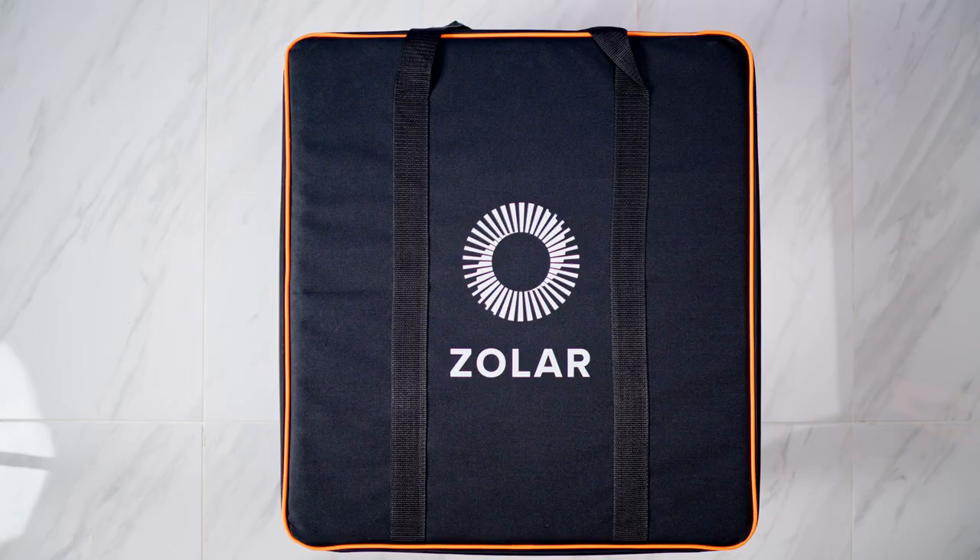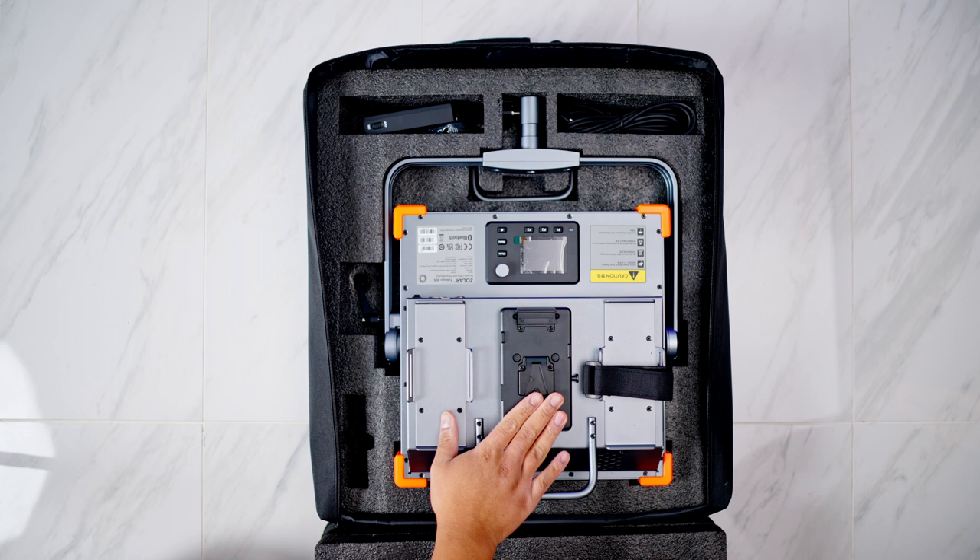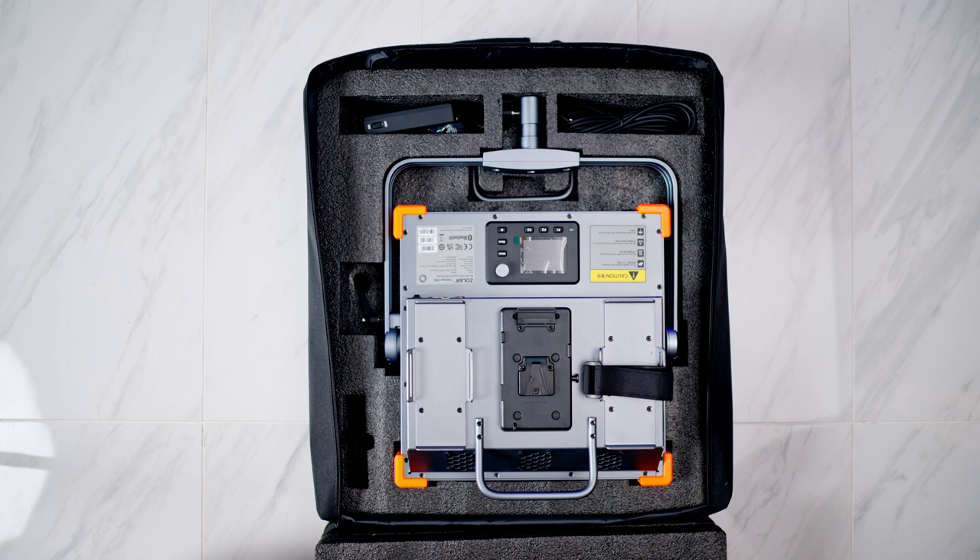Out of the box, everything you get is pretty standard and what you should expect when buying a light. When this light arrives at your doorstep, you'll be greeted with it in a carrying case. The case is black and orange with white Zolar lettering on the front — it actually looks aesthetically pleasing — and it has a solid foam interior. The outside feels very rugged and firm, and everything fits snugly inside the case, which makes me comfortable when traveling with this light.